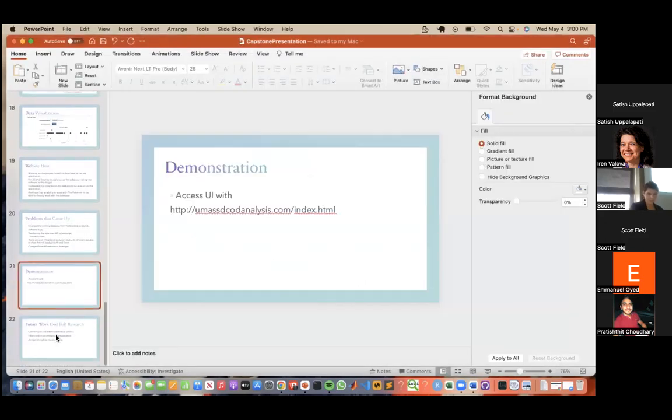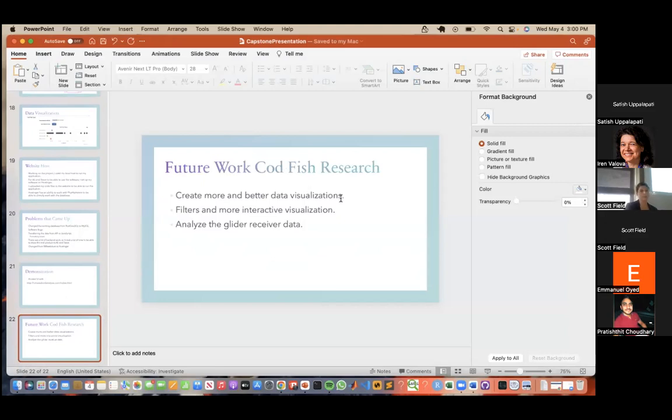For future work, I do have to take a data visualization class next semester and there's a project involved, so I was thinking of helping them out further by making more data visualizations, adding filters for the receiver that the data refers to. There's also a glider that is picking up some data, so potentially analyzing that as well.